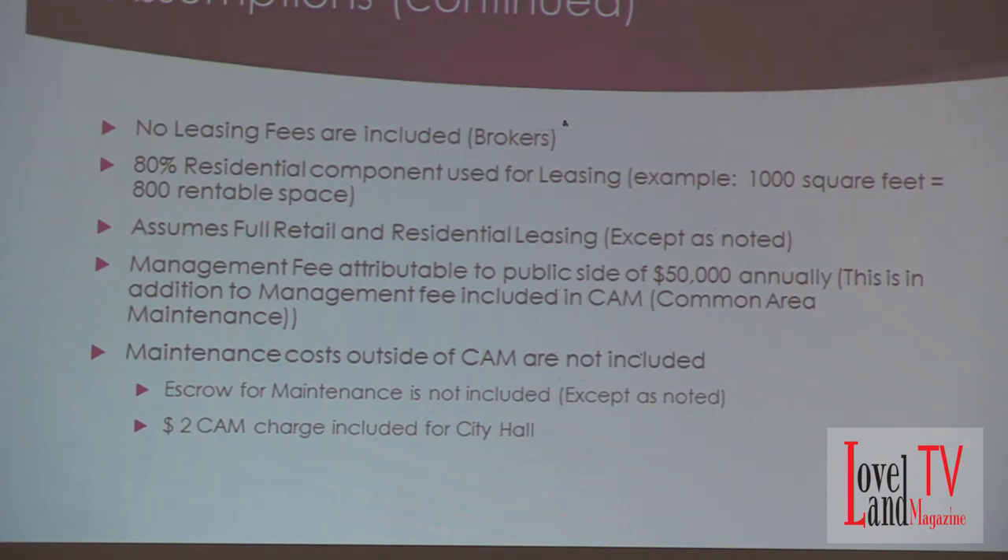I assume full retail and residential leasing except as noted. And one thing that's a little different — included just for consideration — is a management fee of $50,000 annually that the city would pay for managing this non-traditional environment, whether they use existing personnel, hire someone, or outsource it. I wanted to be as conservative as possible. $50,000 is probably high — typically you're looking at 5% to 15% of total rents for a management fee — but I used that flat number to be conservative.